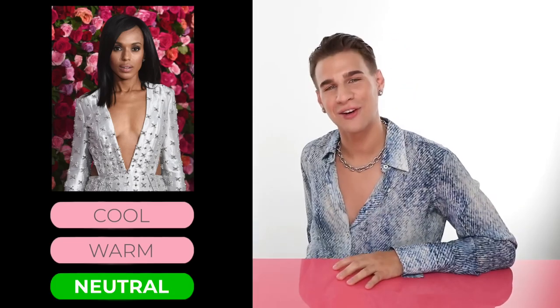Up next, we have Ms. Kerry Washington. Is she cool, warm, or is she neutral? If you guessed neutral, you'd be correct.